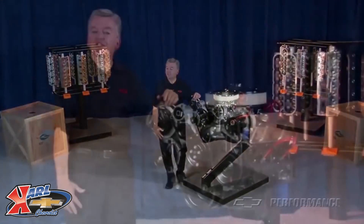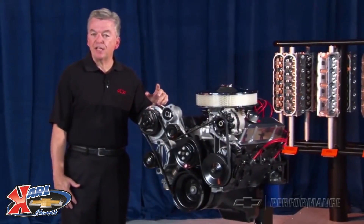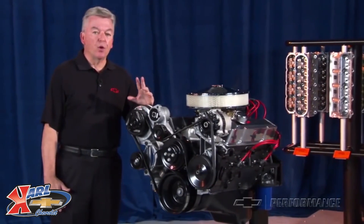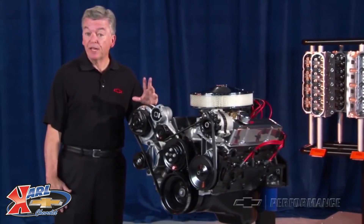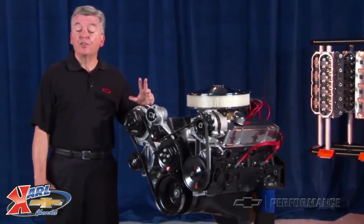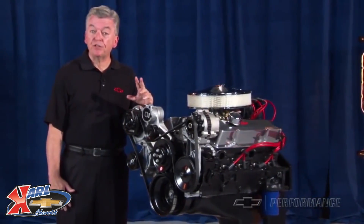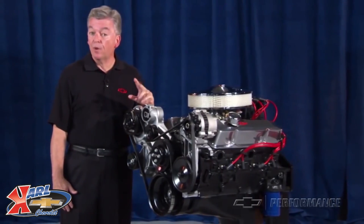GM Performance Parts has an extensive portfolio of crate engines and performance components engineered for enthusiasts that want a little more, or in some cases, a lot more performance than their present combination. From mild to wild, we have the most extensive Chevy crate engine portfolio in the marketplace.